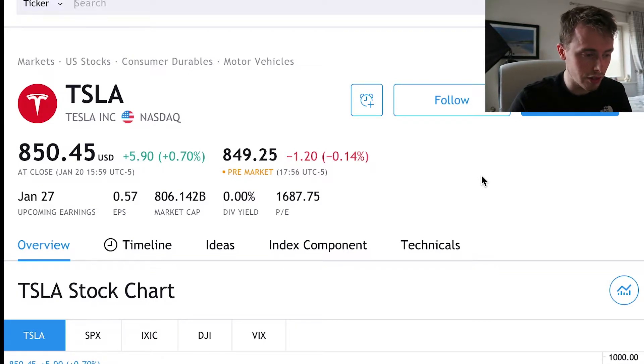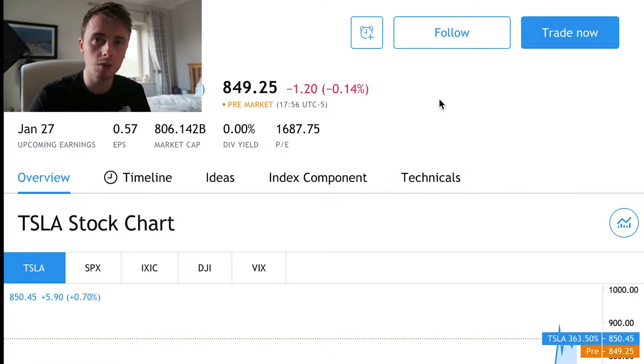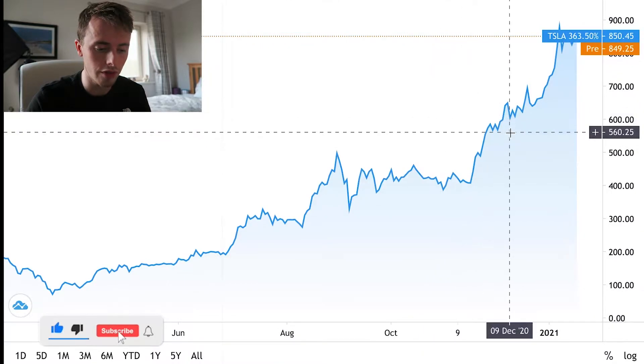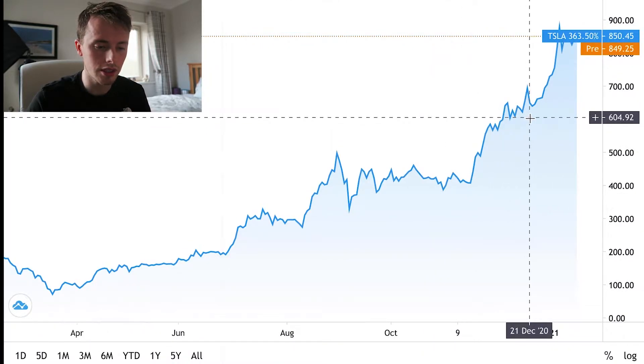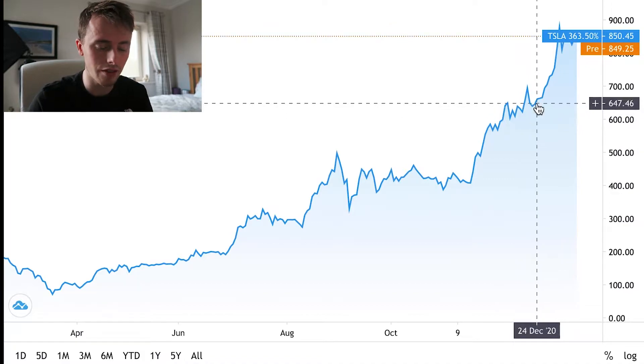As of right now, the 21st of January, Tesla stock price is $850.45. It looks a little bit down in the pre-market but I wouldn't take that as an indication of anything. Let's see how Tesla stock has acted over the past couple of months to give us some context on how we are at the prices we're at today. Exactly one month ago on the 21st of December 2020, it was at about the $640 level — approximately $200 from where it is now.